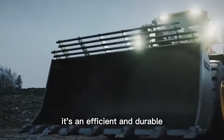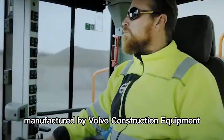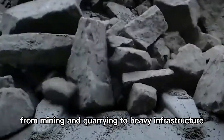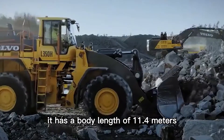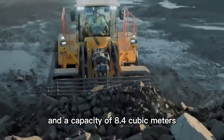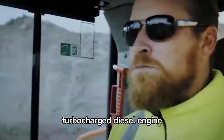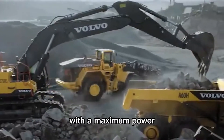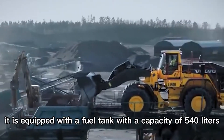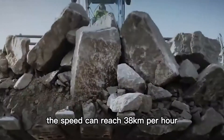Number 6: Volvo L350H. It's an efficient and durable wheel loader manufactured by Volvo Construction Equipment, Sweden, used in a wide range of applications from mining and quarrying to heavy infrastructure. It has a body length of 11.4 meters, a weight of 52 tons, a bucket width of 4 meters, and a capacity of 8.4 cubic meters. It is equipped with a Volvo D160 turbocharged diesel engine with a maximum power output of 394 horsepower, a fuel tank capacity of 540 liters, and a speed of 38 kilometers per hour.